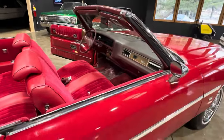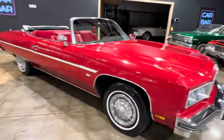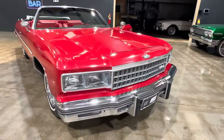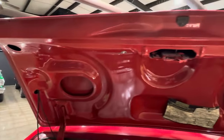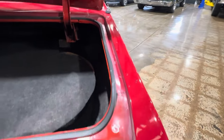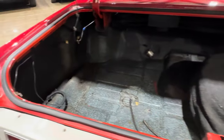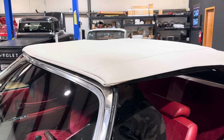We'll take a look inside the trunk, pop the hood, crank it up, do all that good stuff. My lifts are tied up but we'll stick the camera up underneath — this one's got good frame, good floors, good trunk. The deck lid on this car is absolutely perfect. Trunk is super nice, spare tire still intact. Nothing to hide.